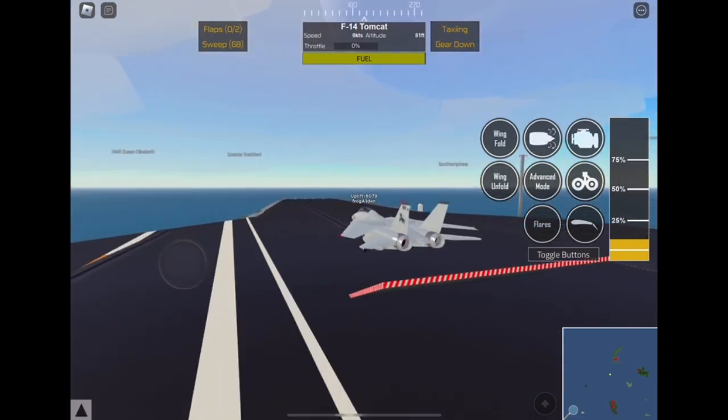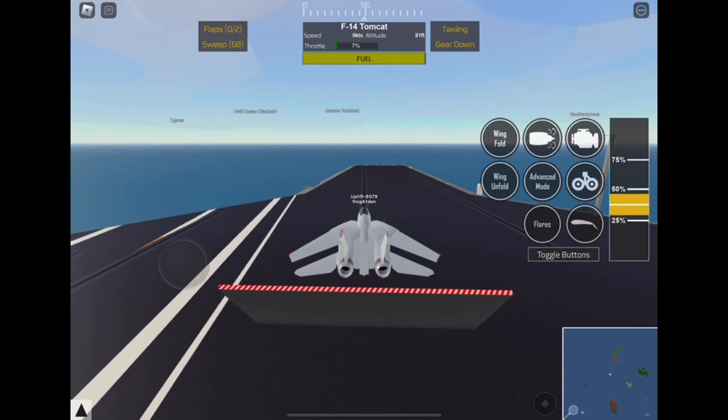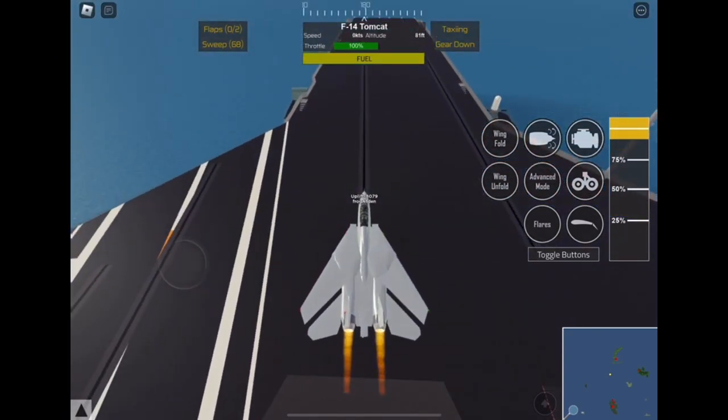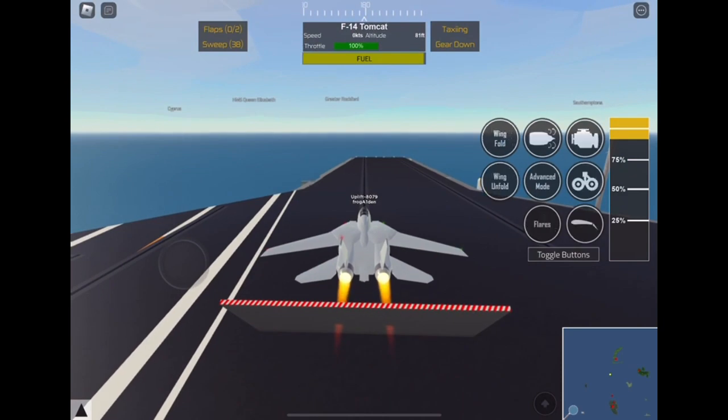As we launch off the aircraft carrier, I'm going to give you some history of the F-14 Tomcat. The F-14 Tomcat took its first flight in 1970 and operated on US carriers since then, but was later discontinued in 2006 due to maintenance costs.